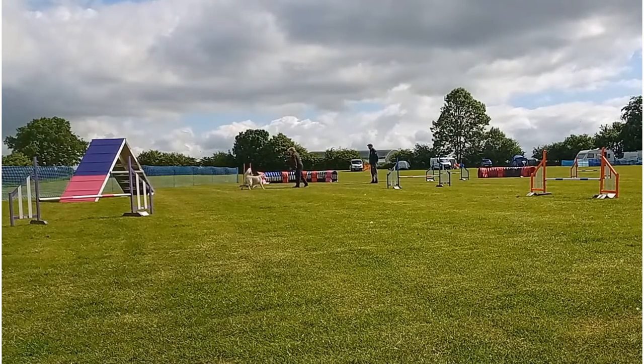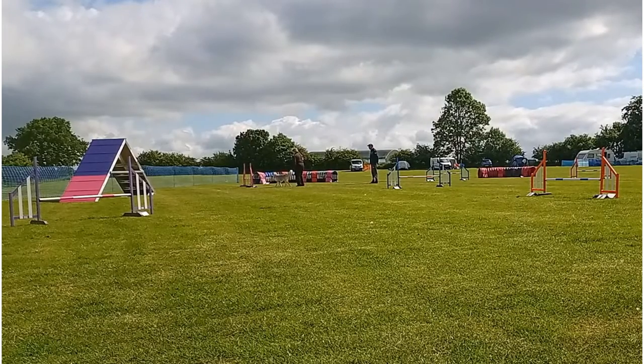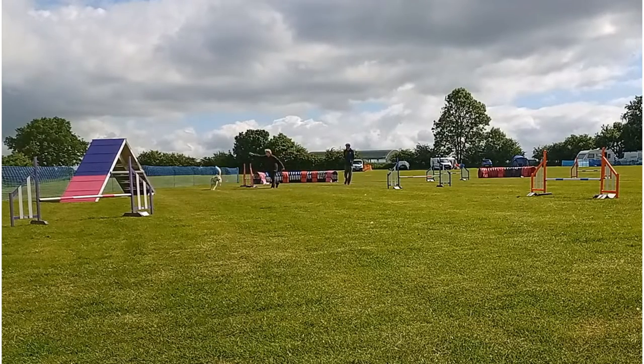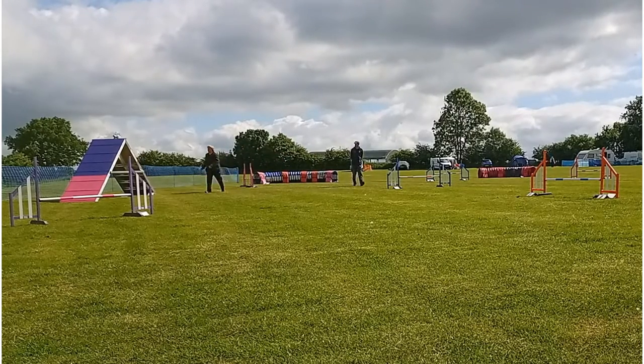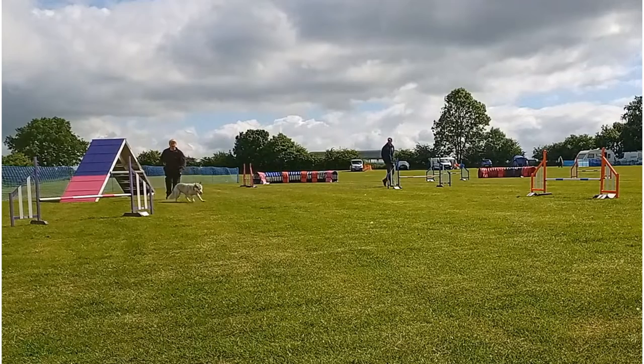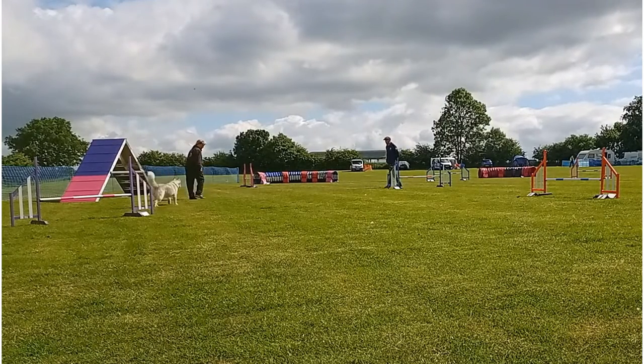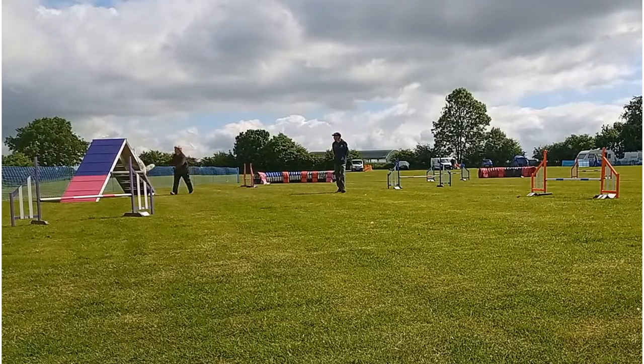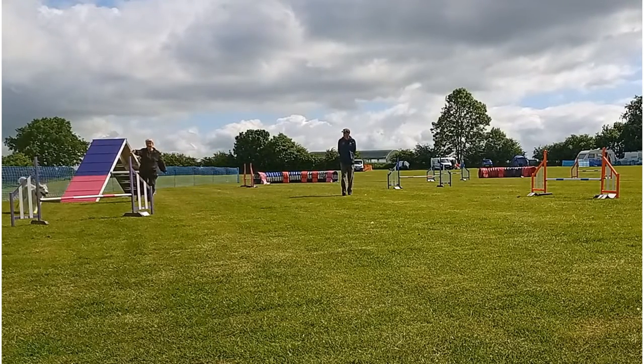There were a lot of distractions for her to cope with. The environment was like that of a show, with dogs running around in the ring next to us — except I wouldn't dream of running her in a competition without a secure fence. You know how Huskies are: they have a reputation for running off. Well, she's better than most, but I still don't trust her completely.